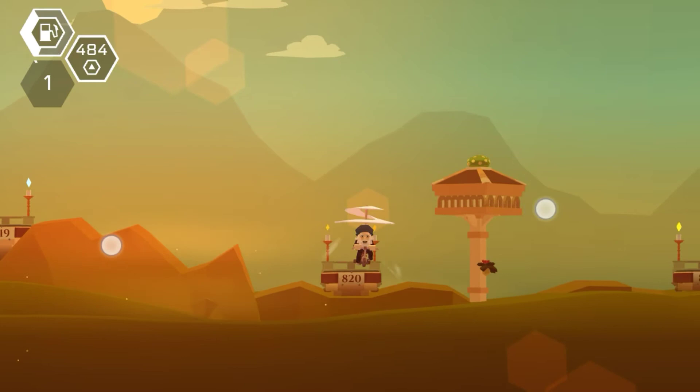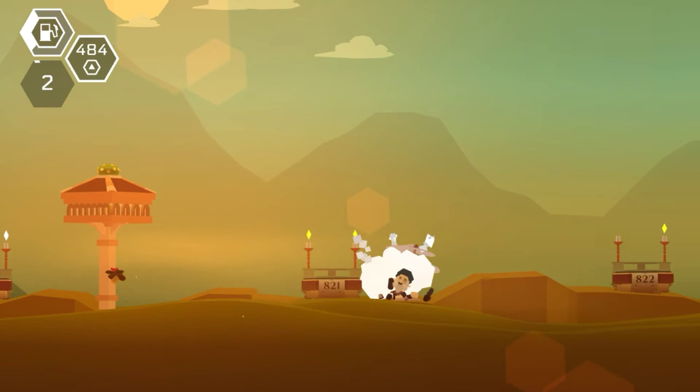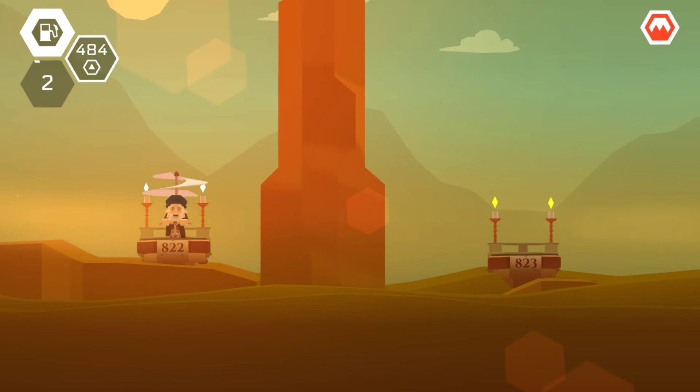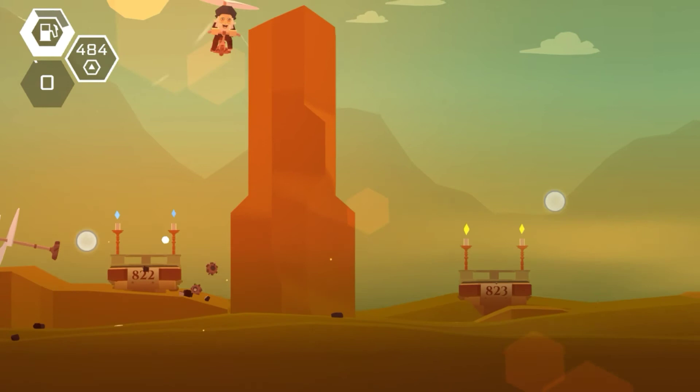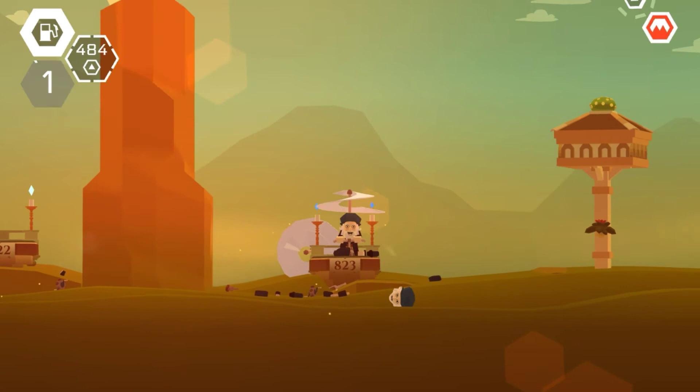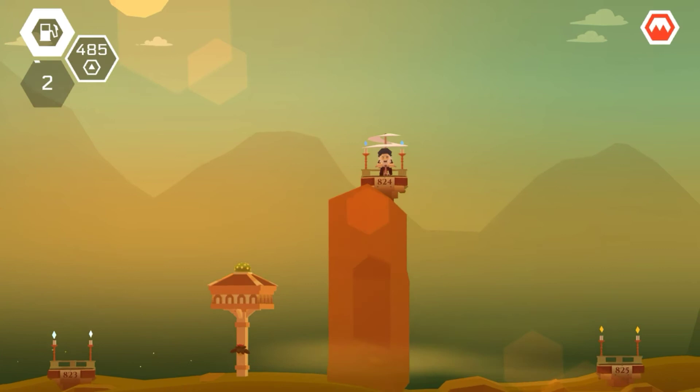Simon split his army into four parts: his son Henry commanded one portion, Gilbert de Clare commanded another, Nicholas de Segrave commanded a third group of Londoners, and Simon led the last group. The battle commenced when the barons attacked a group of royalist foragers. Prince Edward then led a cavalry charge against Segrave's Londoners in retaliation — they were on the left of the defensive line — and they soon broke and fled towards the village of Offham.